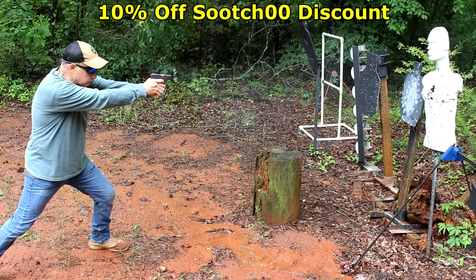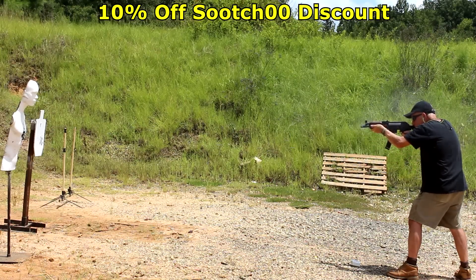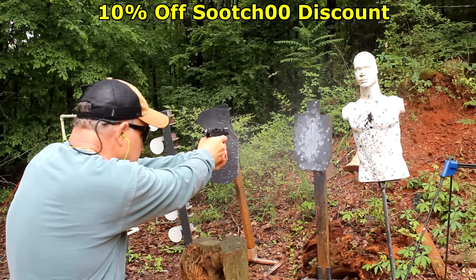Rubber Dummies is one of the best training tools on the market, and you get a 10% discount using code Sootch00 when you click the link down in the description. Be strong, be of good courage. God bless America. Long live the Republic.